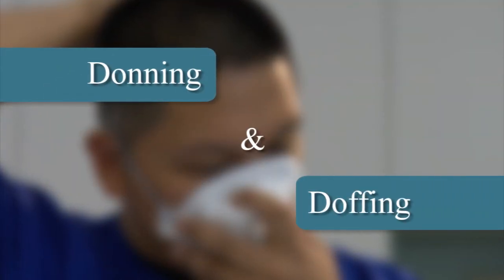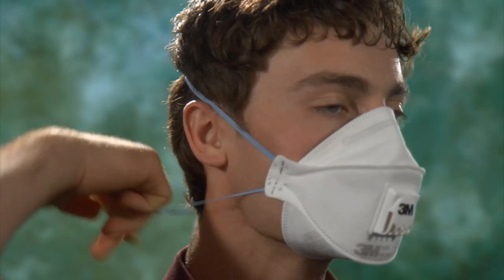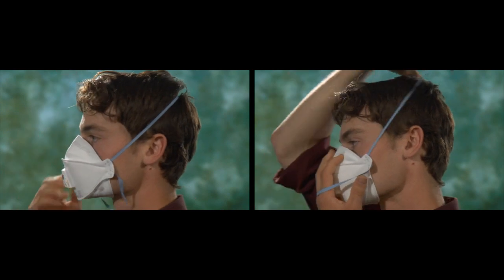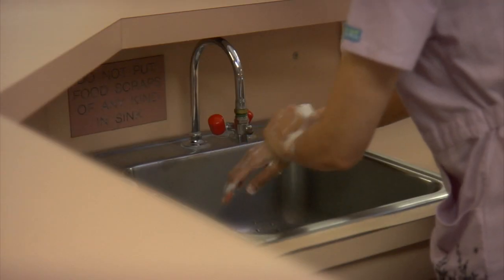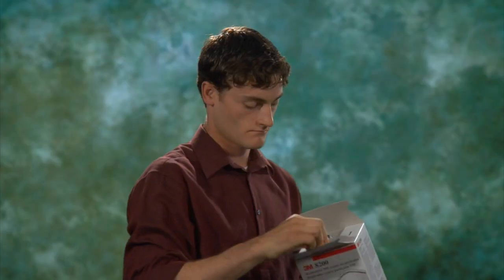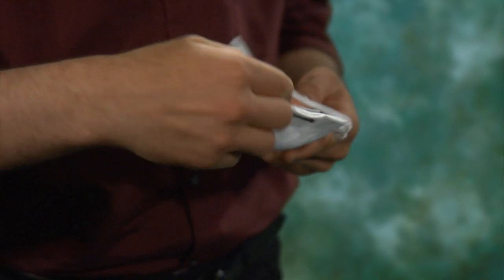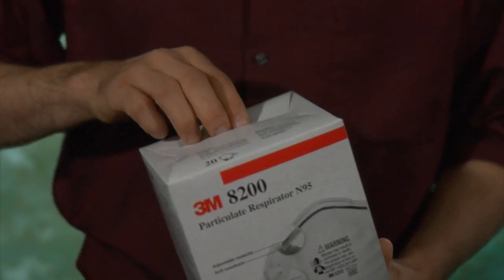Donning and doffing. Donning, putting on a respirator, and doffing, taking off a respirator, is an important part of the respiratory protection process. Correctly donning and doffing the respirator will maximize the effectiveness of the respirator. Before handling a respirator, you should wash your hands thoroughly with soap and water. Prior to putting on a respirator, whether brand new or used, you need to inspect the respirator for damage or defect. If the respirator is damaged or defective in any way, do not use it — throw it away and get another one.